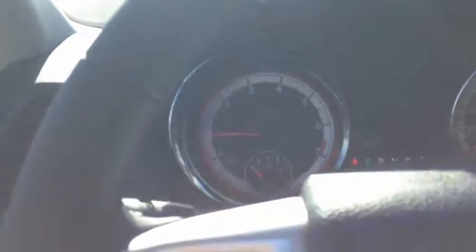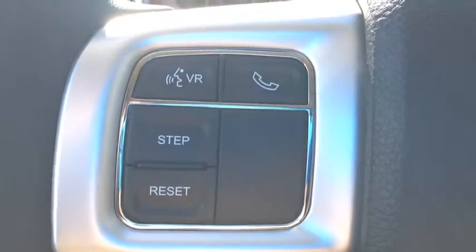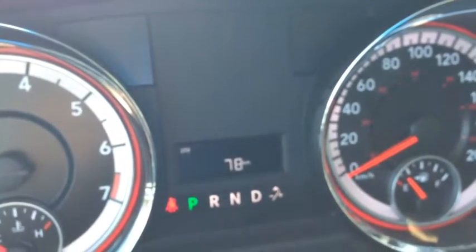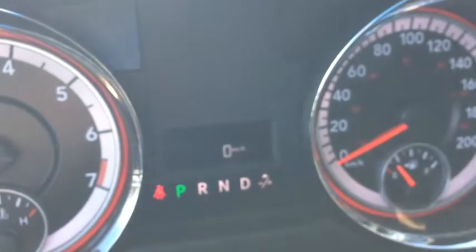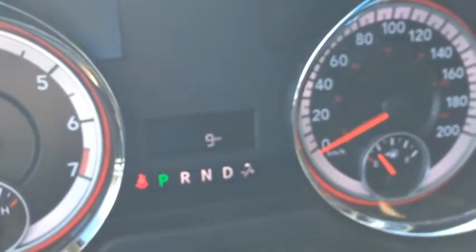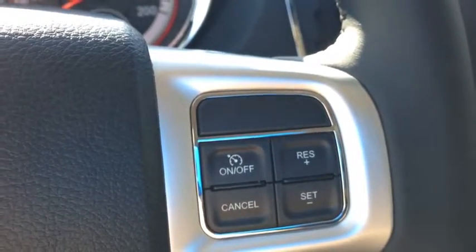On the steering wheel we have voice recognition and Bluetooth, as well as onboard computer controls. It shows you things like your kilometers, trip meters, liters to empty, speedometer, fuel efficiency, and the temperature outside. On the other side of the steering wheel we have cruise control — very handy to have that built in.